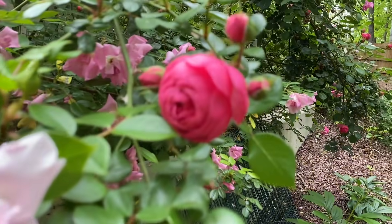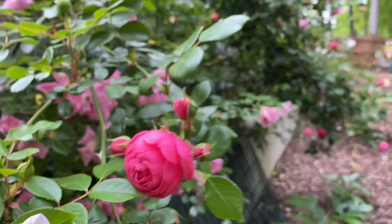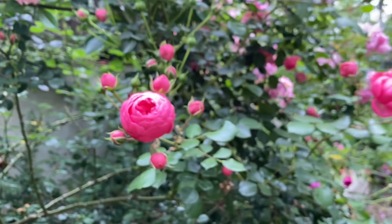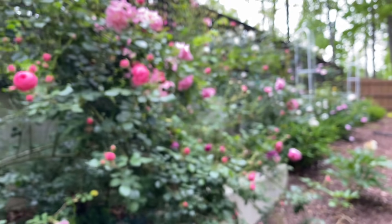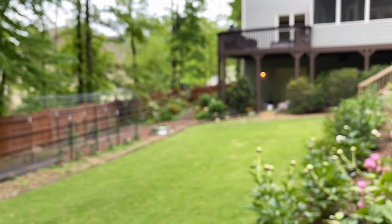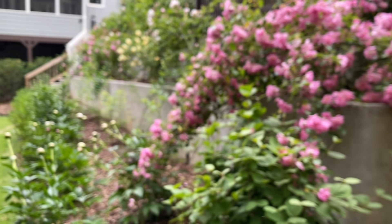Look at that Pampanella — so pretty, really starting to come out. I find that Kordes roses for my area are a lot more disease resistant than David Austin roses. There are some David Austin roses that are more disease resistant than others, so I tend to like to grow those.